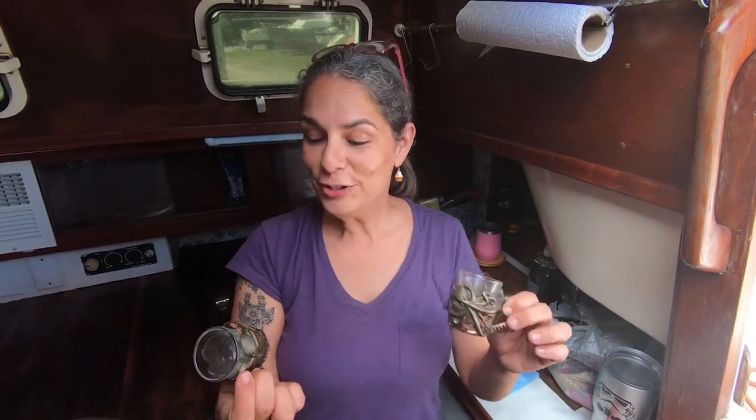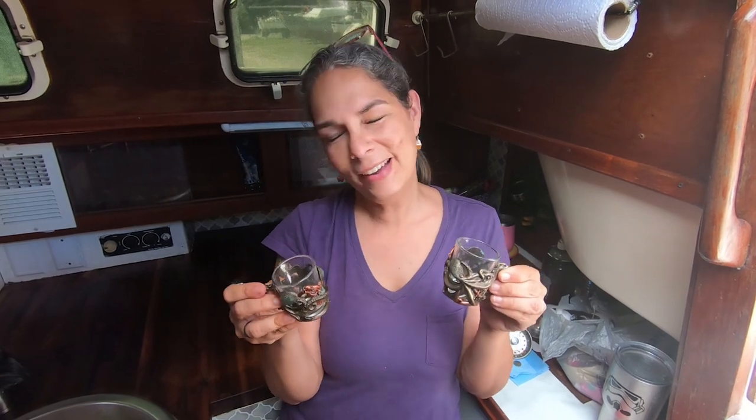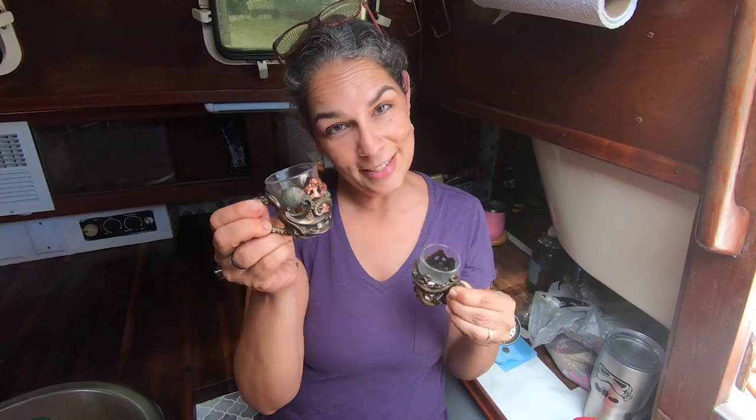I'm super excited — one of the things I was really hoping was still here after our boat got broken into was my special shot glasses that our friends Buzz and Karen got us. They're still here, so we can still do our homage to the gods every time we leave. It's absolutely necessary to do it in these shot glasses — it's good luck, and it works for us every time.